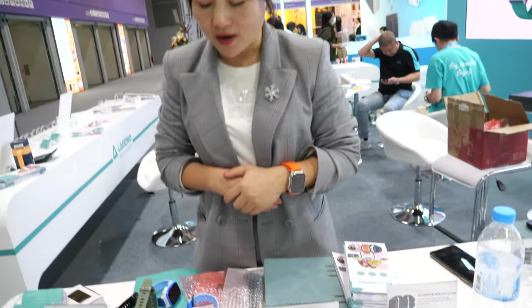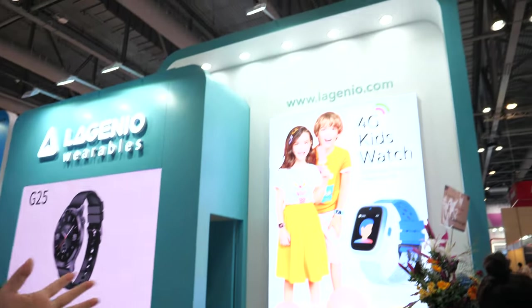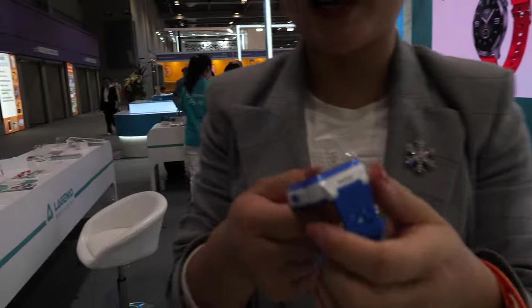Do you have a good partnership with Unisoc? Yes. Do you have other products with them? Yes, we are very much a licensed partner of Unisoc. As you can see, this is the 4G kids watch that we are making.